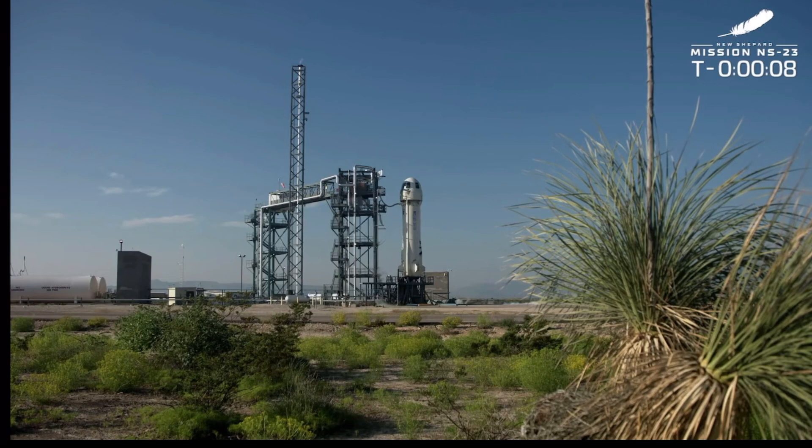Press 10, 9, 8, 7, 6, 5, 4, command engines start, 2, 1, advance, shoot.